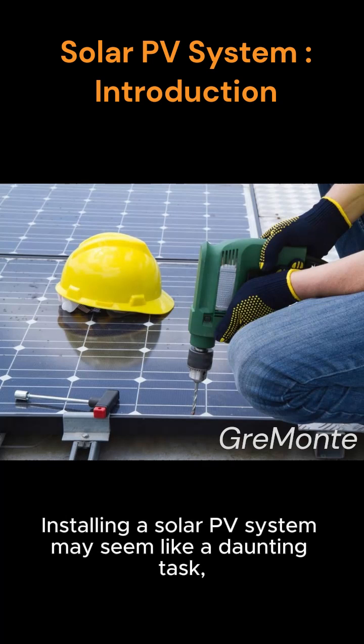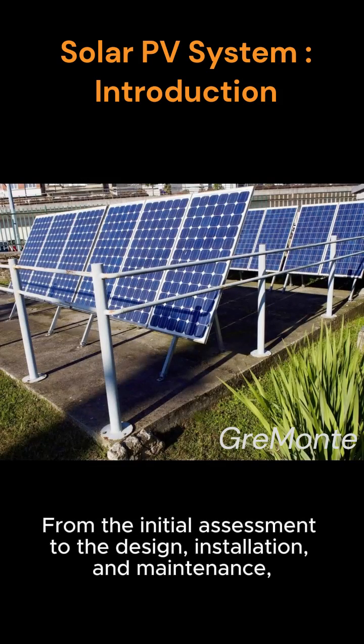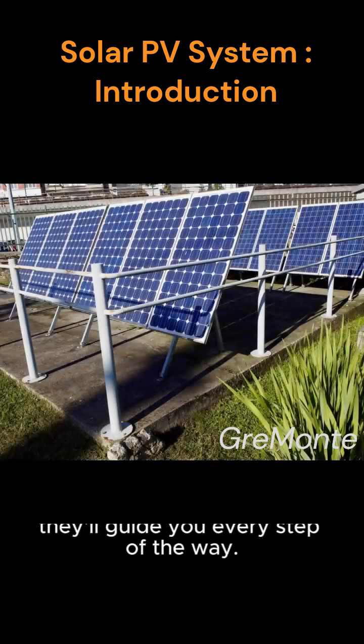Installing a solar PV system may seem like a daunting task, but with the right professionals, it's a smooth and hassle-free process. From the initial assessment to the design, installation, and maintenance, they'll guide you every step of the way.